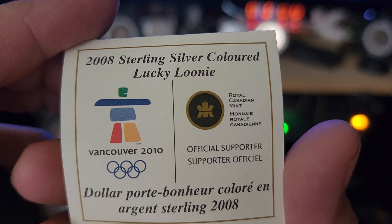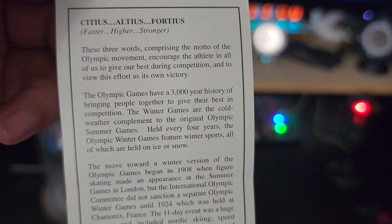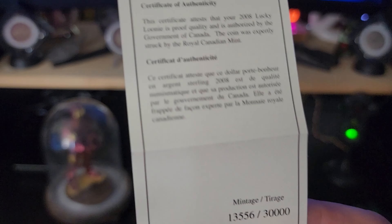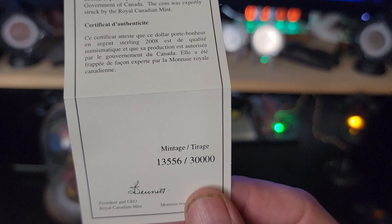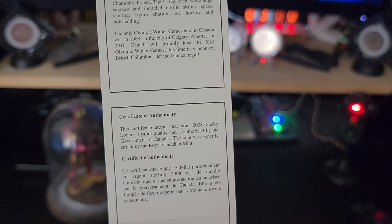Take a quick look at the certificate — you can pause it there if you guys would like to read any of that. This particular one is a $30,000 mintage and this one is number 13,556 out of 30,000. Put that there too just in case you wanted to read it.